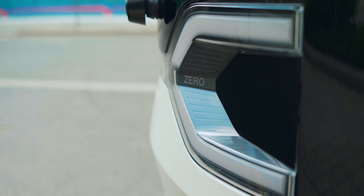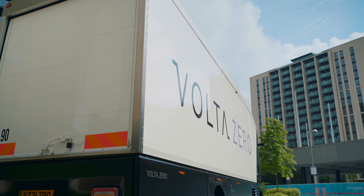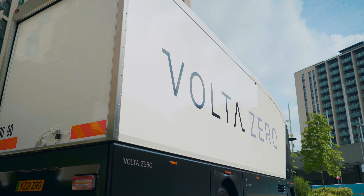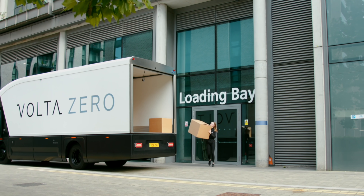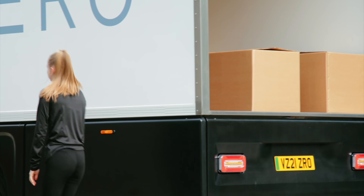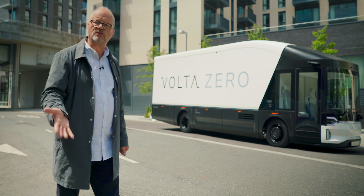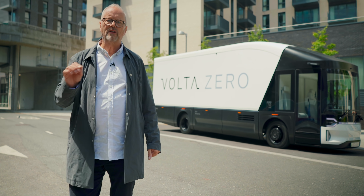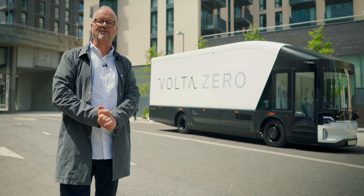Hello and welcome to another episode of the Fully Charged Show. Really excited this week. On this show we cover things like electric cars, electric buses, tractors, bikes, scooters, all that sort of thing. But what I'm seeing here is vitally important for the future transition away from burning diesel and towards using electricity for moving stuff around. That is a 16-ton delivery truck for last mile — last 20, 30 miles in cities when you want to deliver loads of stuff to a supermarket, big bags of carrots, loads of bread. That is the Volta Zero electric truck, and this is Fully Charged.